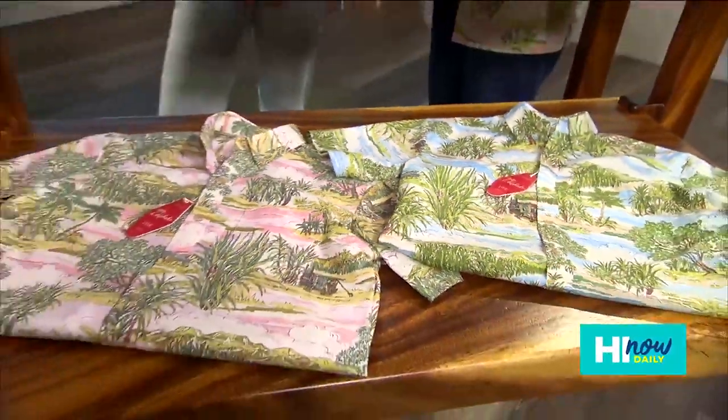These are brand new, so how do people get them? They can go to the Kohana distillery, one of our six stores, or Kahala.com.